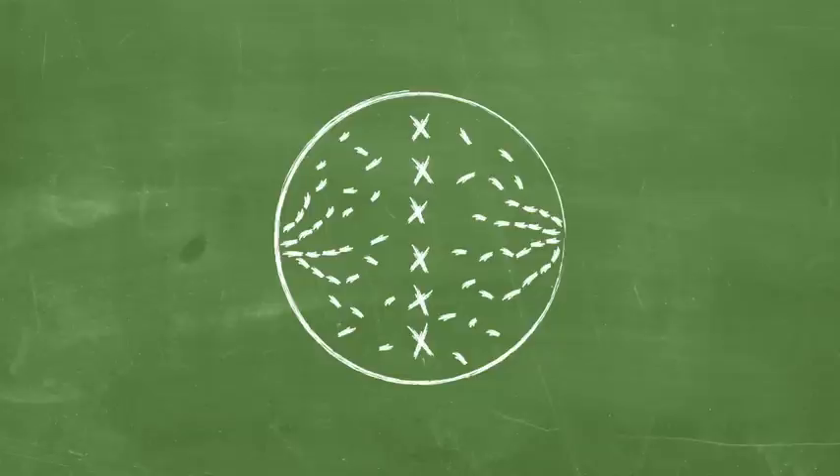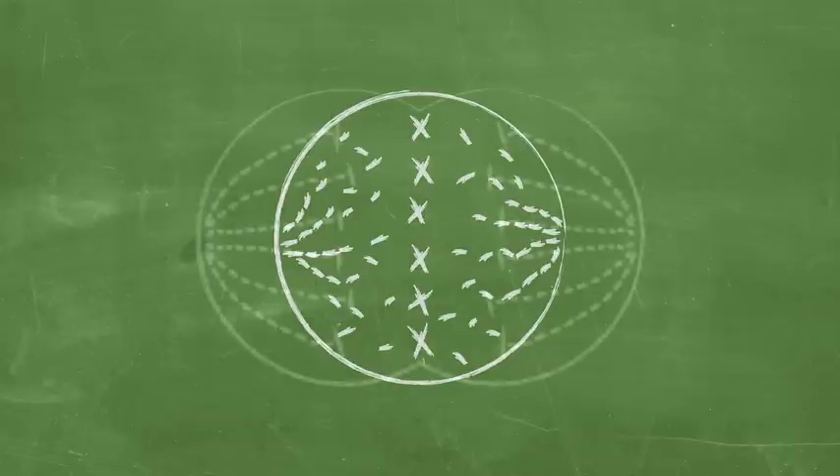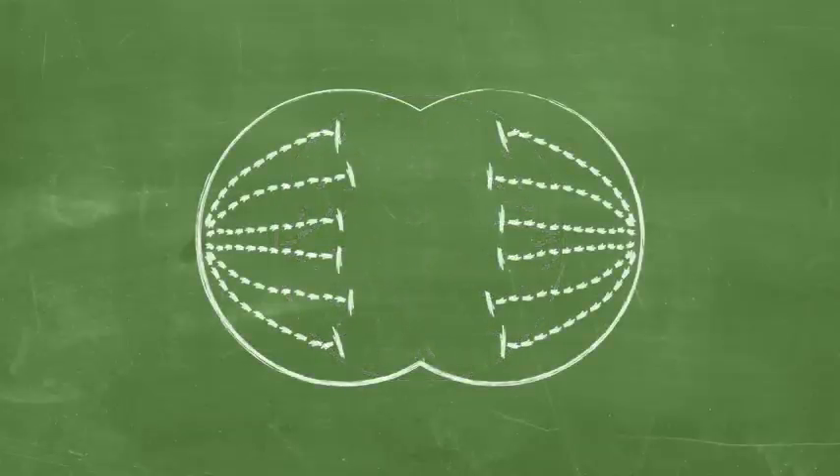These chains then progress and attach to the genetic material and pull the genetic material from one cell into two cells. And this is exactly how one cancer cell becomes two cancer cells, two cancer cells become four cancer cells, and we have ultimately uncontrolled tumor growth.